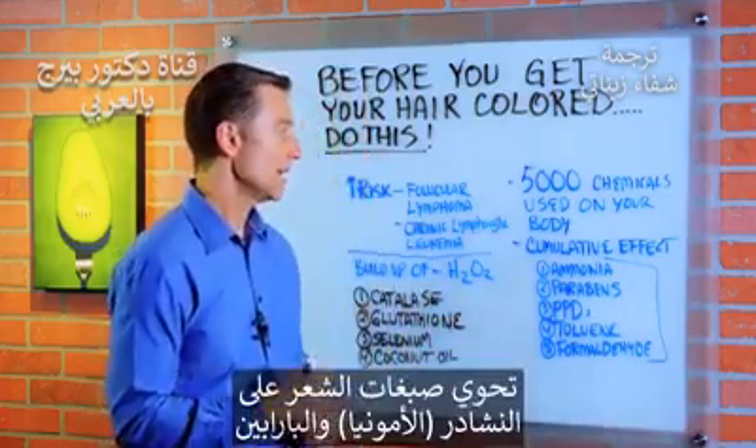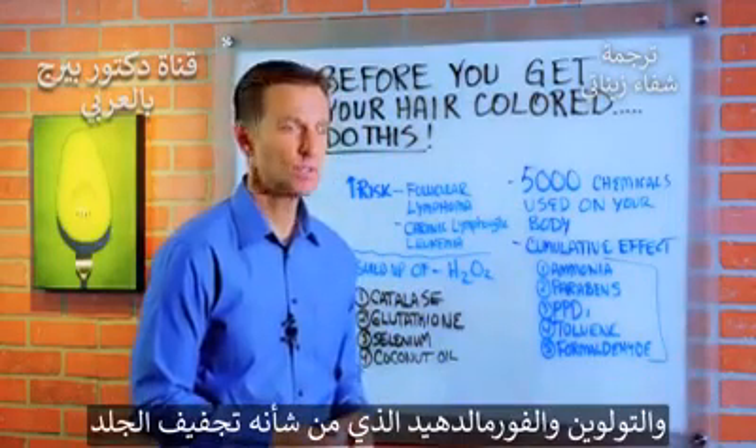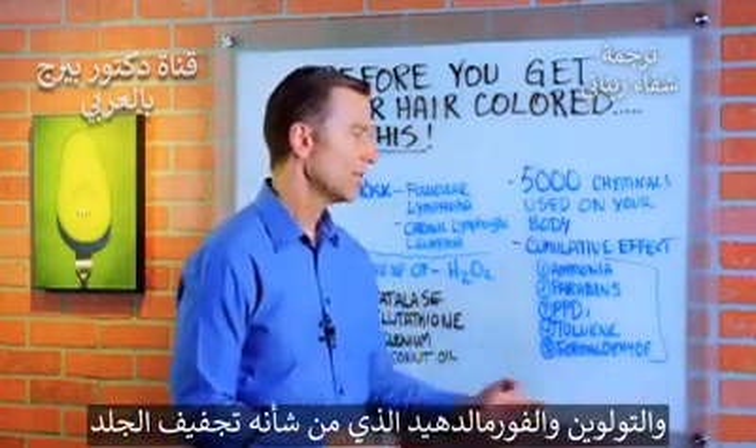For hair dyes, you have ammonia, parabens, PPDs — which is a toxic chemical — toluene, and formaldehyde, which is going to completely dry out your skin.